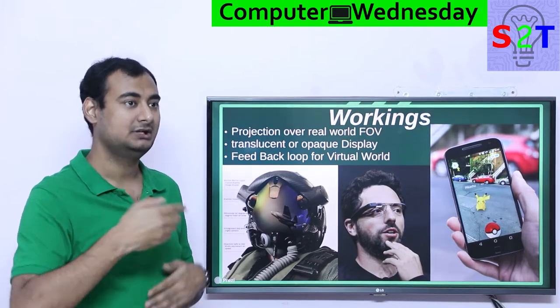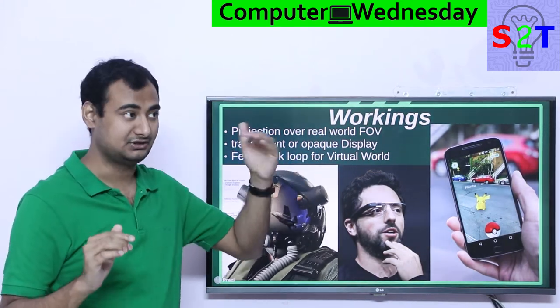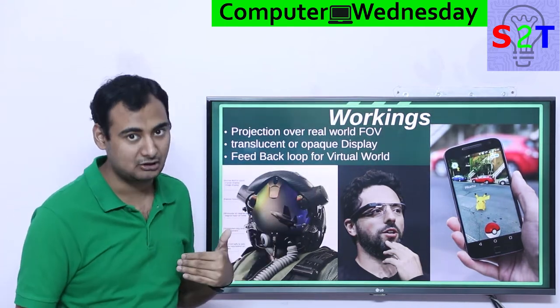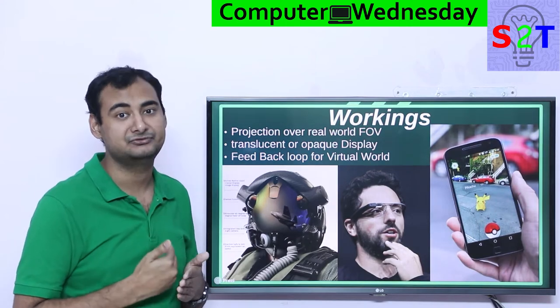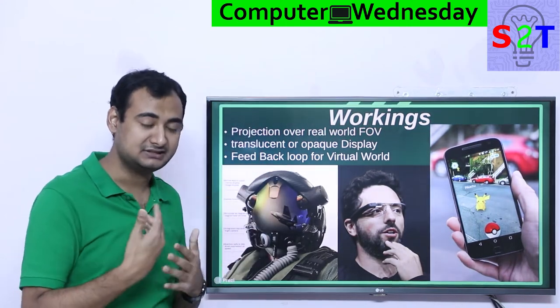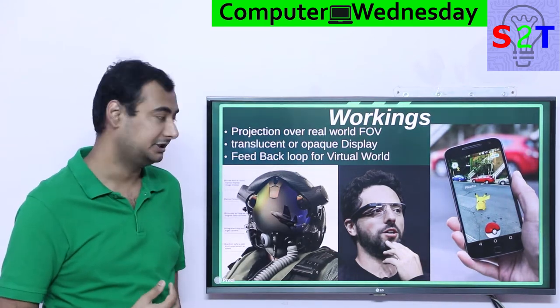Your eyes are the main input, and you have to have a way to add — this is a very critical aspect. You have to add; you cannot just remove the real world. That's the difference between virtual reality and augmented reality. Augmented reality cannot remove reality, so you can't just block your eyes and feed data from a screen — it has to keep the real world in.